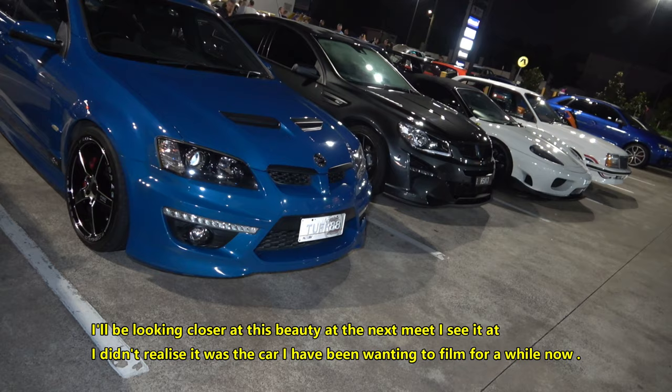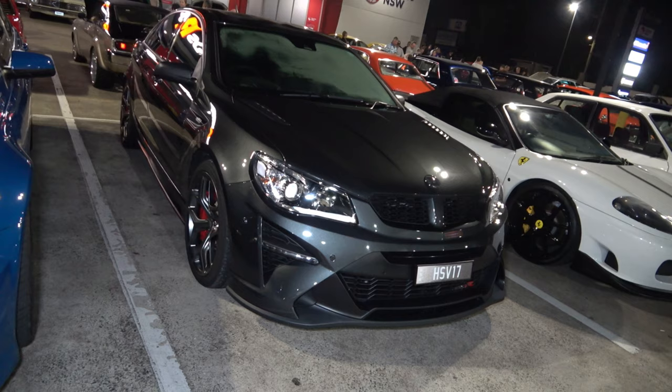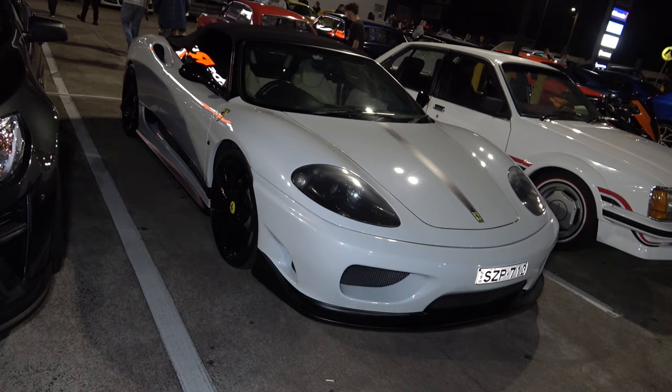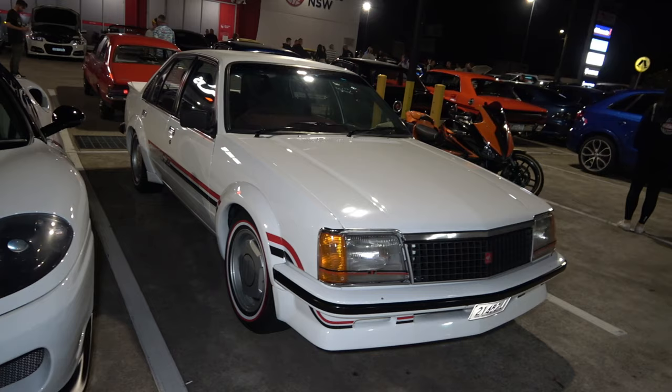We have another HSV over here ladies and gentlemen, Commodore in a beautiful blue colour. And another one in grey — that's got a very very mean front end look, sick. And another Ferrari, beautiful, this one in white and black, looking sweet. Another Commodore HDT in immaculate nick.